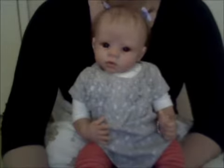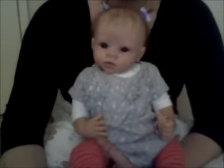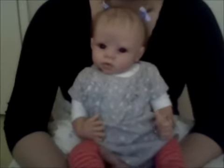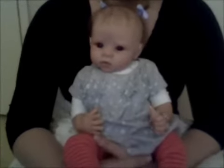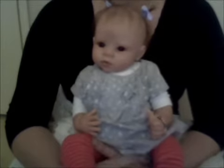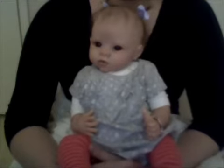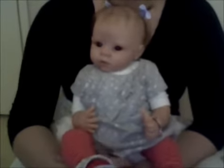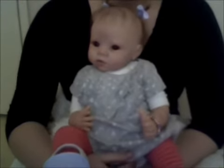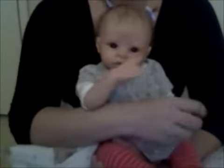Hey guys, so today I'm doing a slightly different style of video. I'm using my webcam, as you can see, and I haven't used my webcam for a YouTube video before, so I do apologise if the quality is not great. I don't know how good the sound and picture is going to be, but my camera is playing up and I really wanted to do a video because I had some time this afternoon, so I thought I would give the webcam a go.